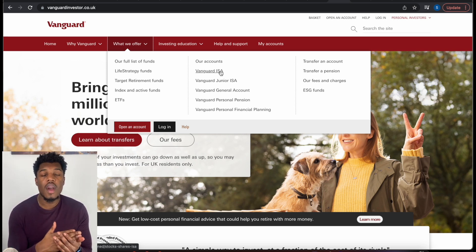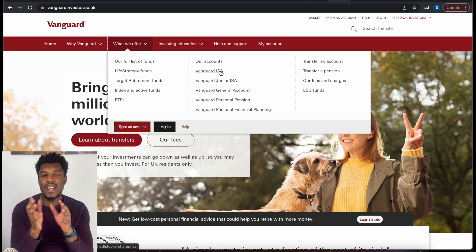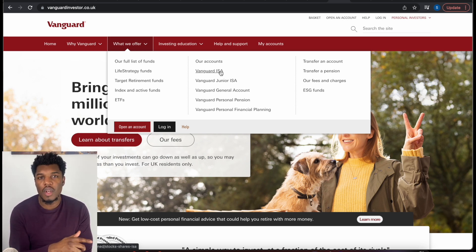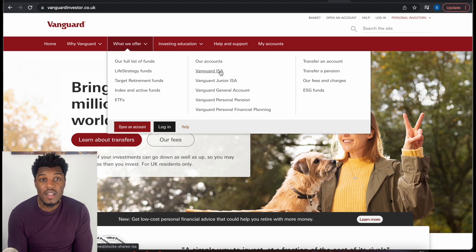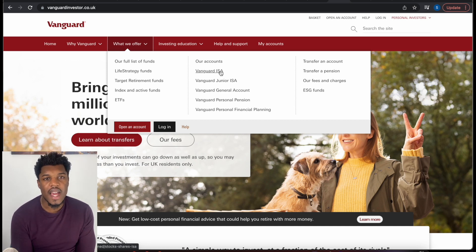There are lots of different types of ISAs — I've got a previous video you can check, I'll link it above or below. Generally, we all have about a £20,000 ISA limit every tax year. If you want to put all of that £20,000 limit into your stocks and shares ISA, feel free to do that. Most people it probably makes sense for them to do that.